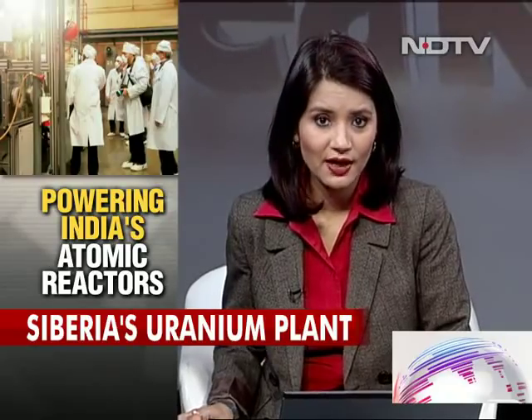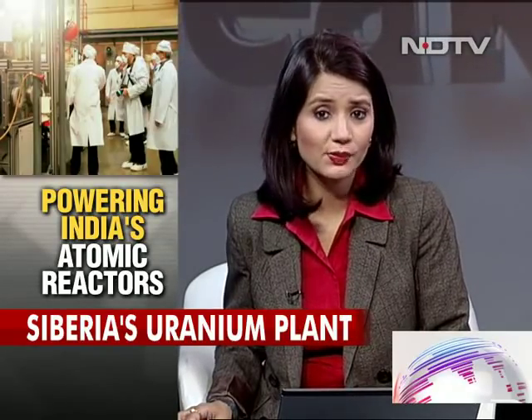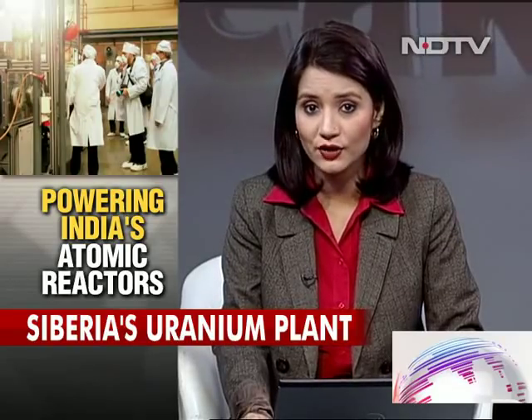Siberia is the unlikely source for all the enriched uranium that fuels the twin mega reactors at Kudankulam. Tons of uranium is processed in Siberia and then transported to Tamil Nadu, where it helps power homes in southern India. NDTV science editor Pallav Bagla was given very rare access to the facility.